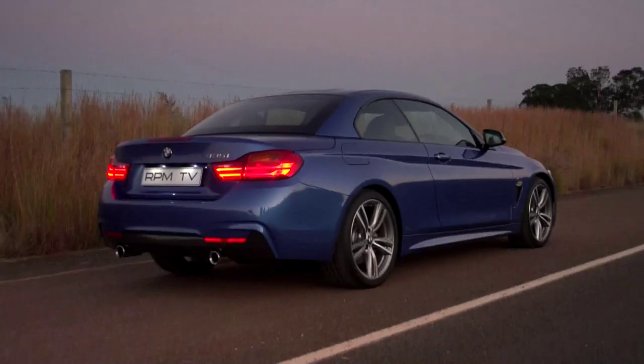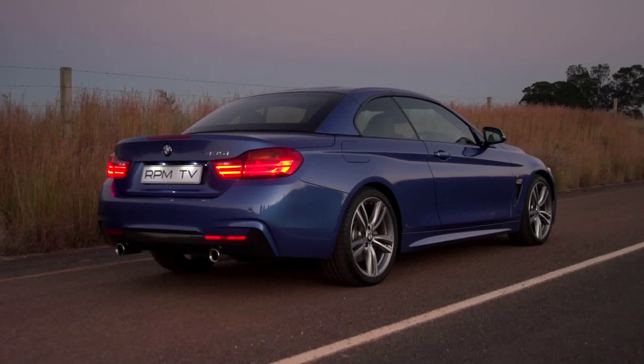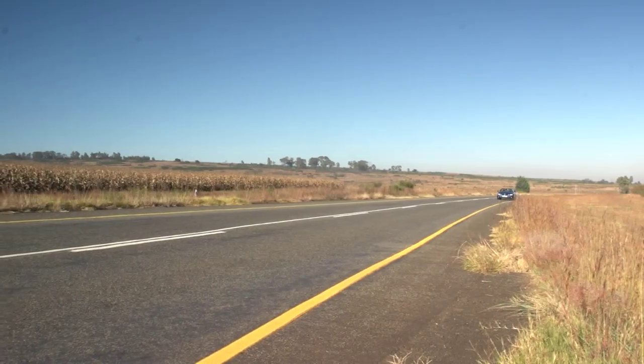The all-metal roof can be raised or lowered at the push of a button, transforming the car from handsome coupe to glamorous open topper in less than 20 seconds.